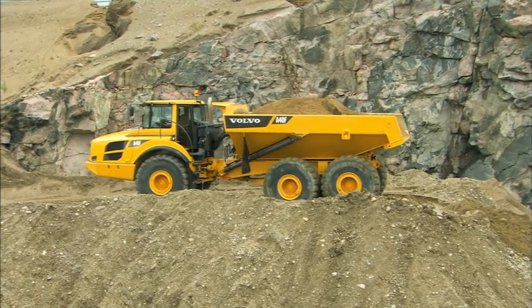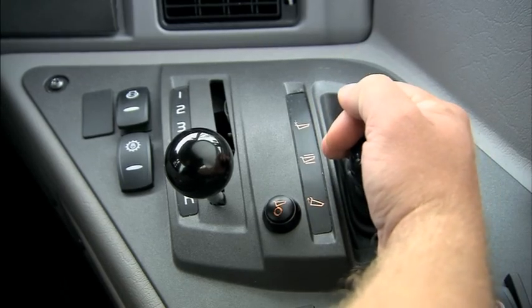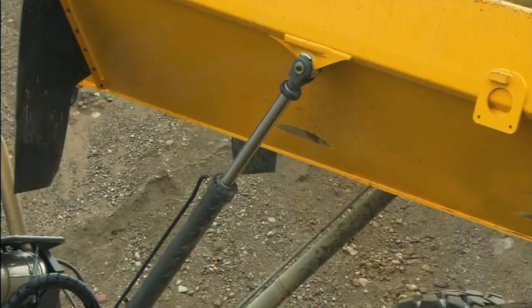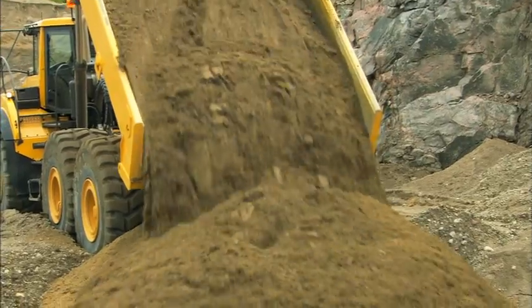The load and dump brake shifts the transmission to neutral and applies the service brakes with a simple push of a button. The unique, user-friendly load and dump brake function makes work easier by reducing operator fatigue, maximizing ergonomics, thereby boosting safety and productivity.